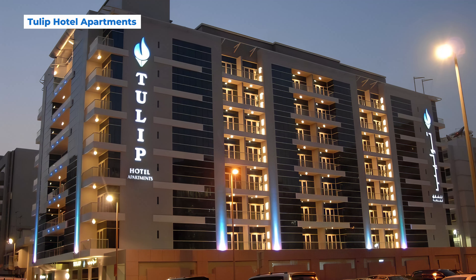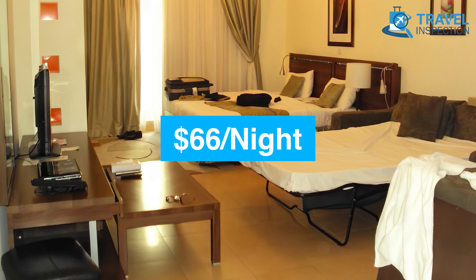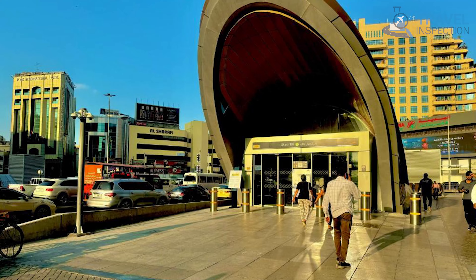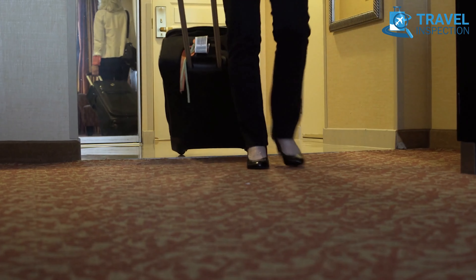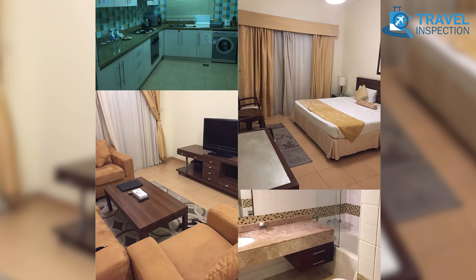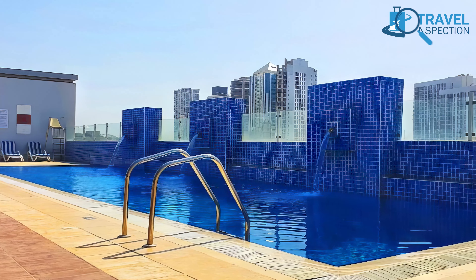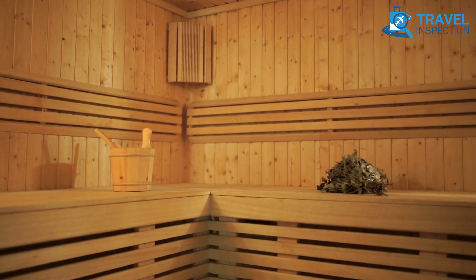Tulip Hotel Apartments offers another affordable stay in the Bur Dubai District, with rates around $66 per night. Perfectly located, it's just a three-minute stroll to the Al-Fahidi Metro Station. This hotel appeals to both short-term travelers and those planning longer stays, thanks to its spacious apartments with a full kitchen, refrigerator, washer, and dryer. For fitness and relaxation, the rooftop pool, gym, and steam facilities provide a refreshing escape after a day in the city.